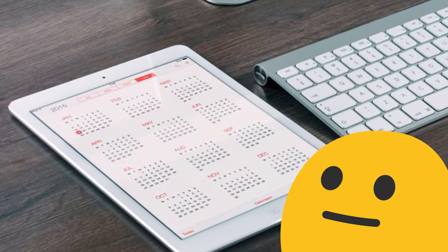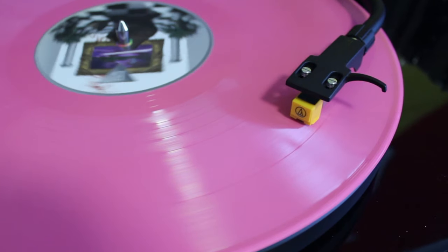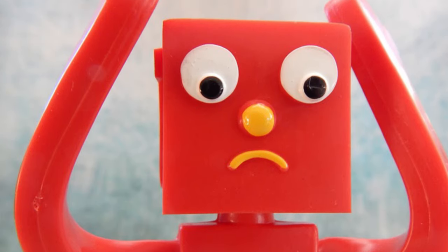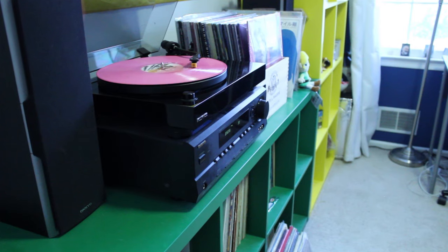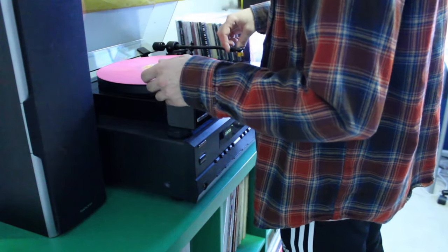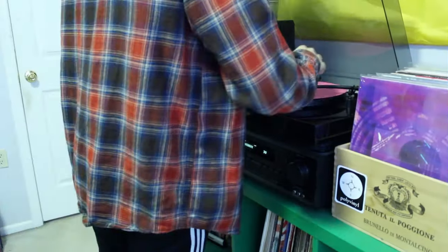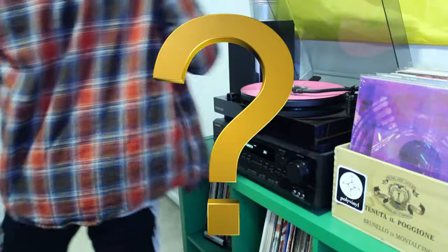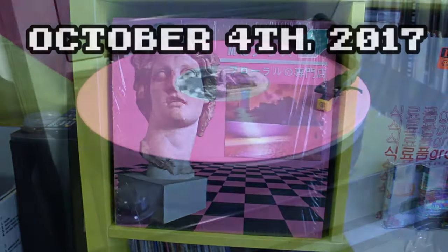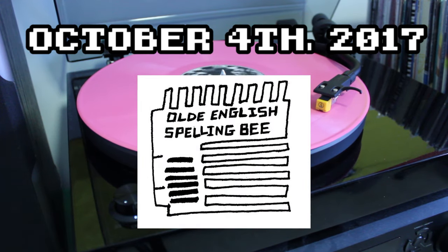Fast forward to late September, and nothing. Nothing happened so far. No emails, no notifications from Old English Spelling Bee, nothing. Many people who purchased the record had gotten a bit skeptical of the whole thing. I was especially so, as I told myself I had to be one of the first people to order it — it was super early in the day when I purchased it — and I wasn't hearing anything from them. But nothing came out of it, and it wasn't until October 4th, 2017, where we got our first Floral Shop Vinyl update from Old English Spelling Bee.